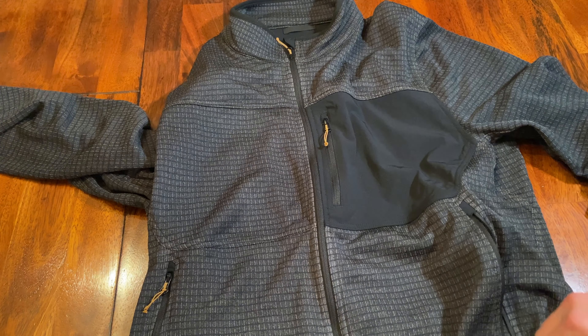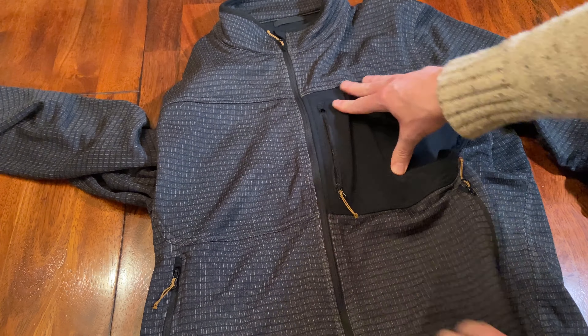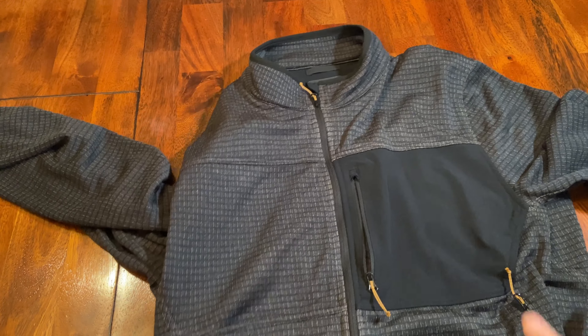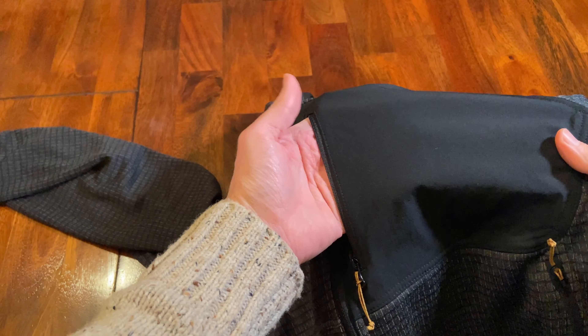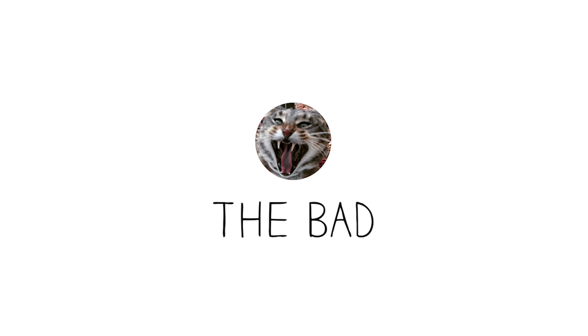One of my favorite features about the Grid Fleece Jacket is the zippered hand pockets and the zippered chest pocket. The zipper enclosures allow me to stuff my things in there without worrying about them falling out.